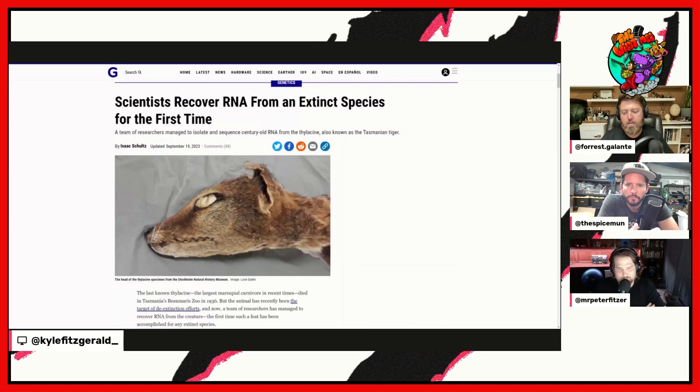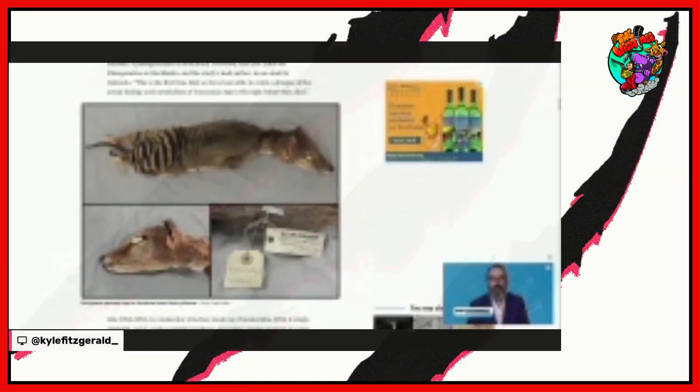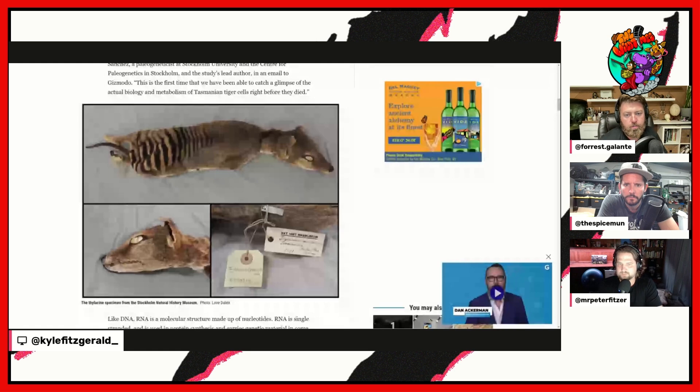This is leaps and bounds for the field of de-extinction, which is really exciting. The extracted RNA was obtained from the skin and skeletal muscle tissues of the desiccated thylacine specimen, as you're seeing here. The RNA sequences were found to code for proteins, providing insight into the thylacine's cells.